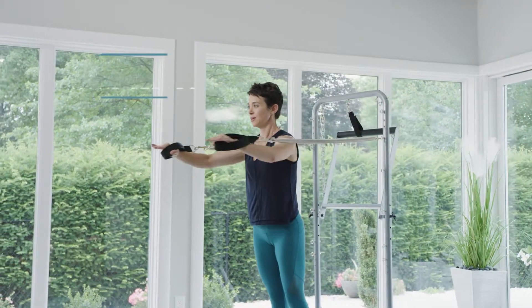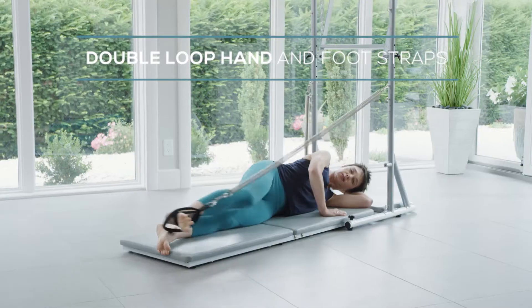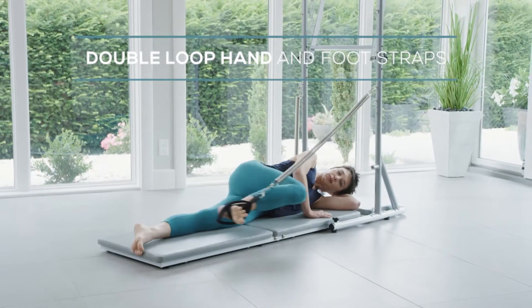Additional strap exercises include leg circles, bend and stretch, and scissors.